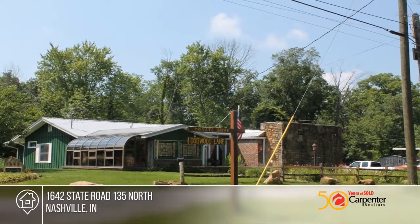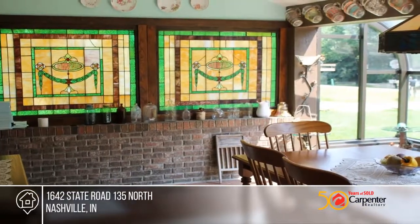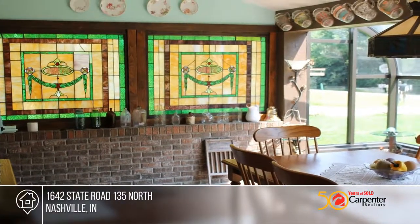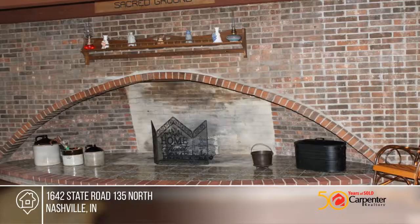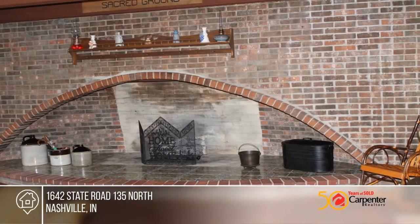There are many custom features in this well-maintained three-bedroom, two-and-a-half-bath home. Inside, you'll find a 14-foot arched brick fireplace, stained glass windows, and an antique oak wet bar relocated from the Indianapolis Claypool Hotel.